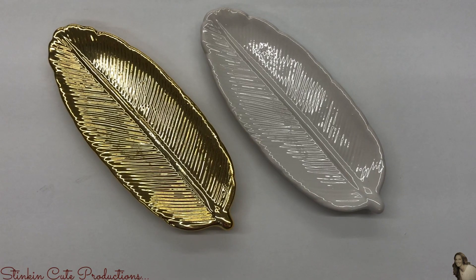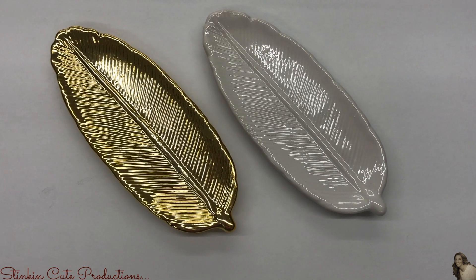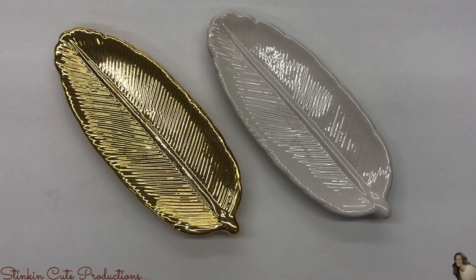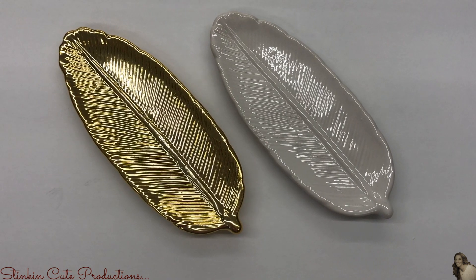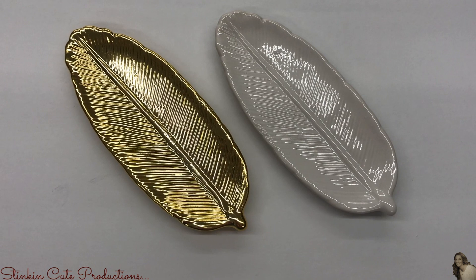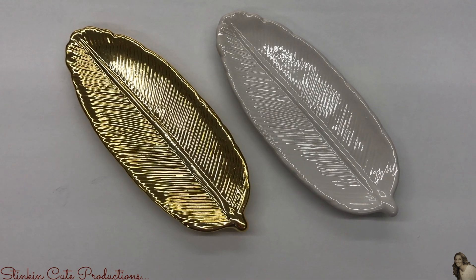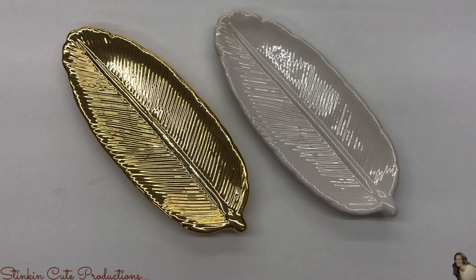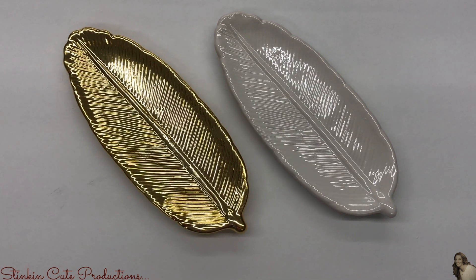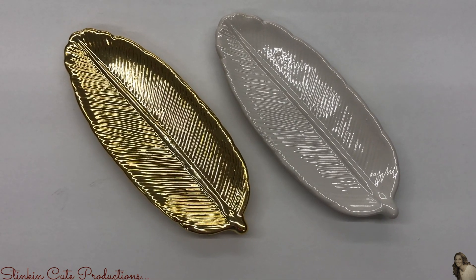This is also a fun new item — these ceramic leaves. My Dollar Tree only had them in white and gold. These are a fun item to put in your foyer where you drop your keys, or that place where you drop things when you walk in the door. These are awesome. And just because they're white and gold, remember you can spray paint them to suit your decor.